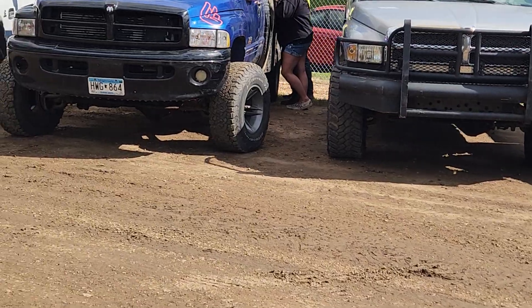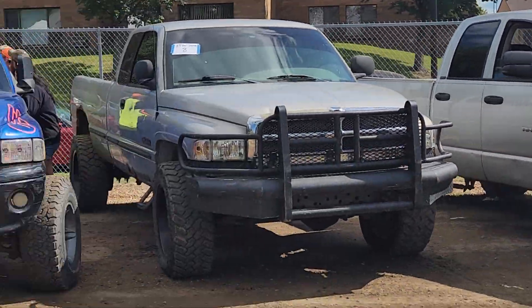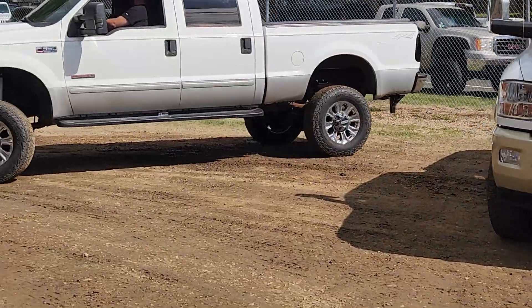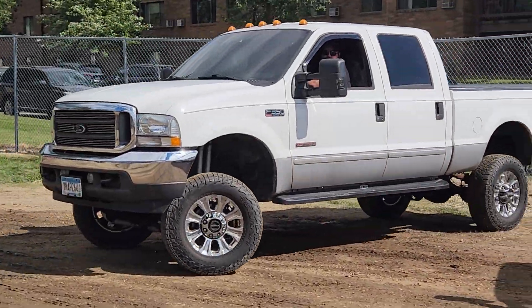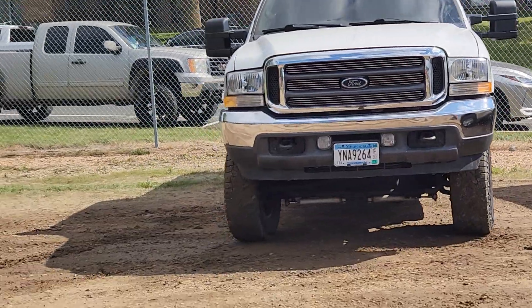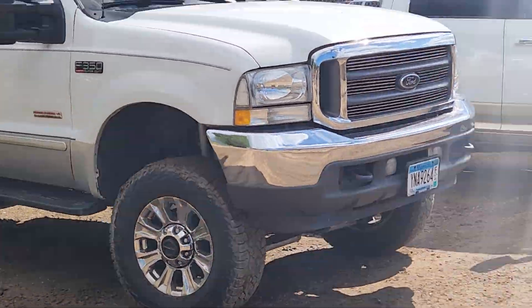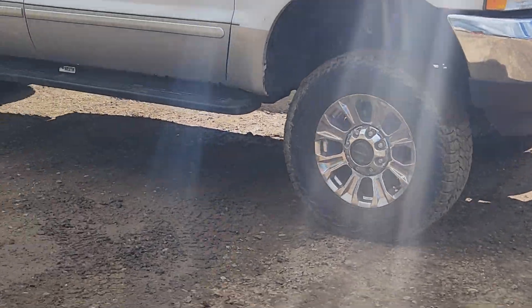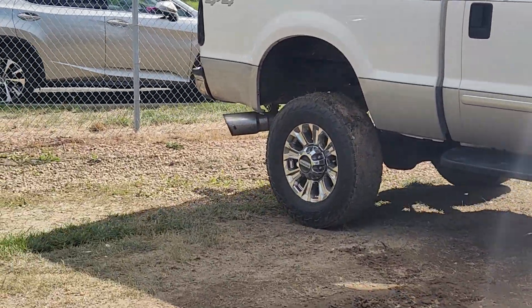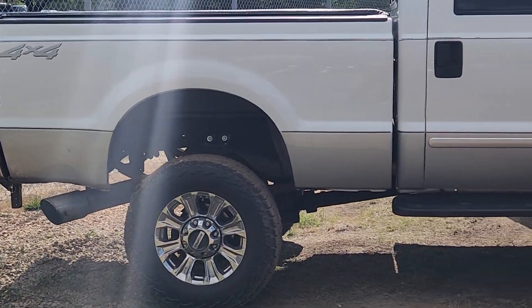Yeah, these guys will definitely be rolling some coal out here for sure. You can see that truck has a hole in the hood there. Man, I love that big V8 sound. Oh yeah, you can smell that diesel exhaust too.